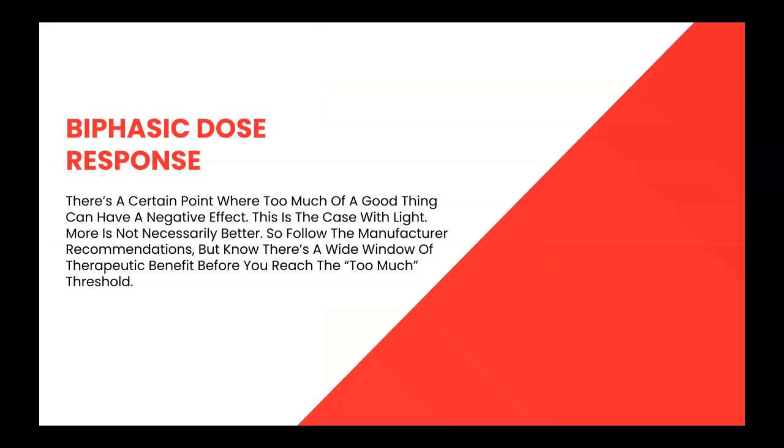There's a certain point where too much of a good thing can have a negative effect. This is the case with light. More is not necessarily better, so follow the manufacturer recommendations, but know there is a wide window of therapeutic benefit before you reach the too-much threshold.